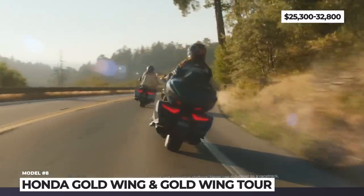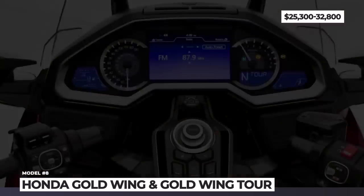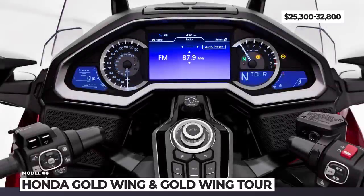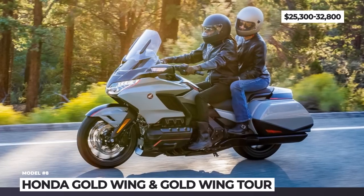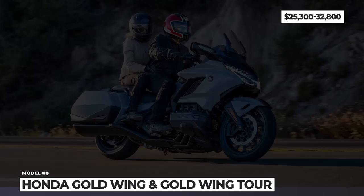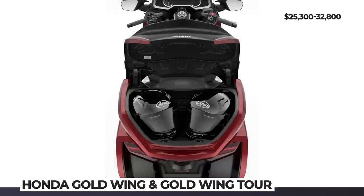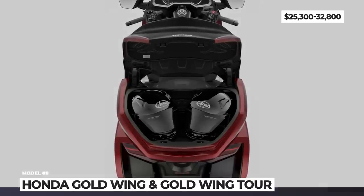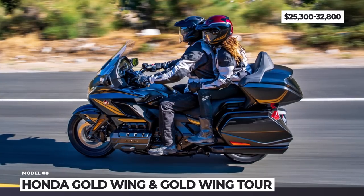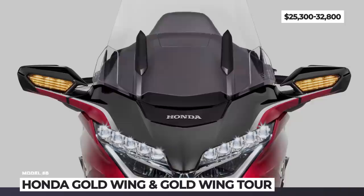The bike's suspension consists of a double-wishbone front fork and a Pro-Link unit at the rear. All Gold Wings come equipped with a seven-inch infotainment, Android Auto, Apple CarPlay, a new XM radio antenna and improved 55-watt speakers. The Tour additionally gets a larger 61-liter top trunk that can finally fit two full-face helmets, and passengers benefit from a backrest with increased height and extra cushioning for added comfort.